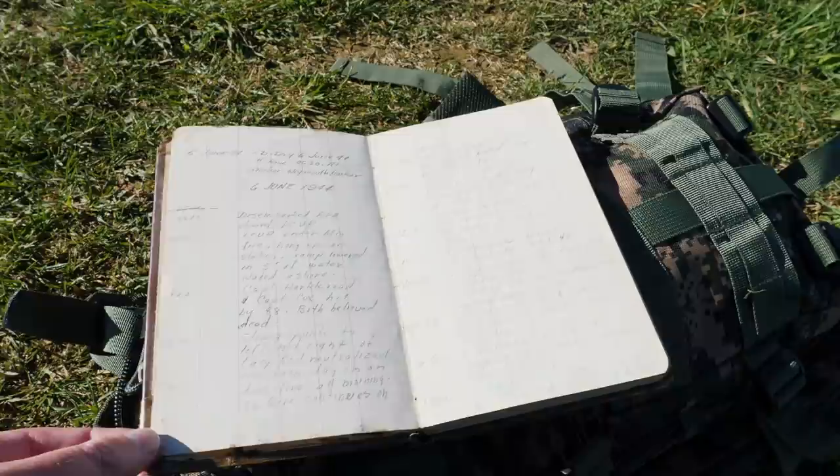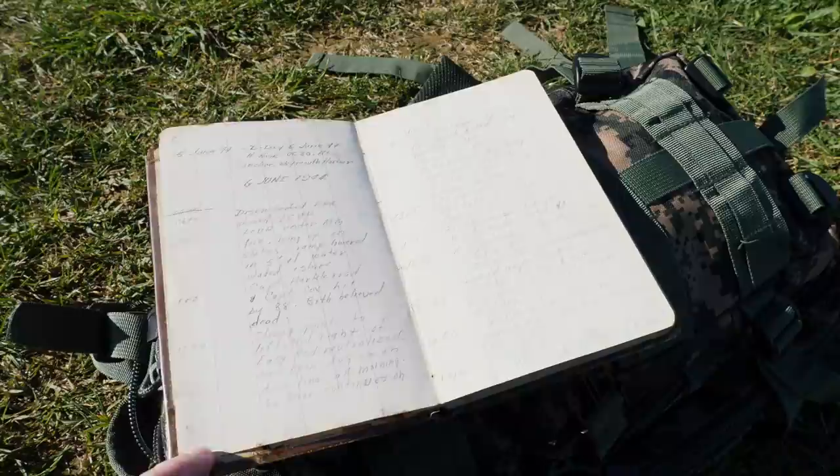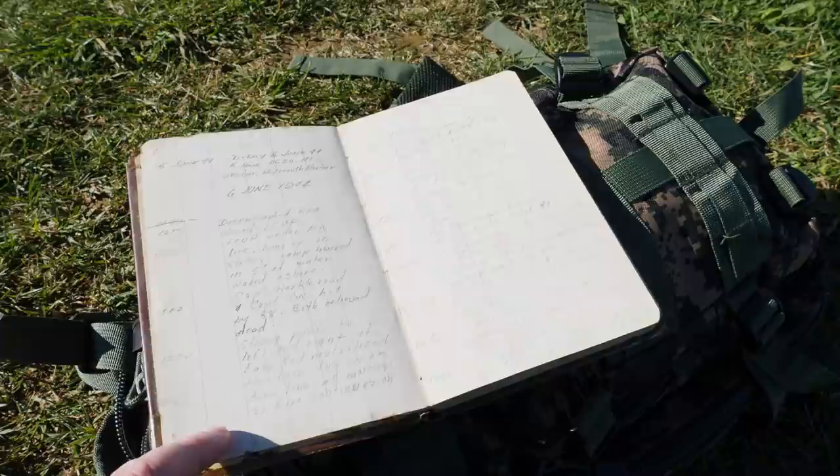We wanted to take a moment to read a section out of this D-Day diary. This particular entry was made at 1220 on June 6, 1944, and it says: 'Strong points to the left and right of Easy Red neutralized. Have been dug in on the dune line all morning. 88 fire continues on the beach.'